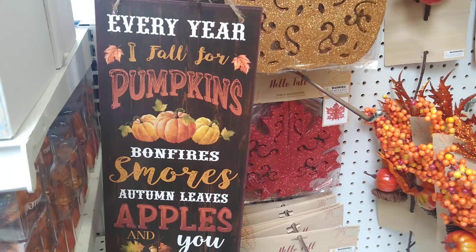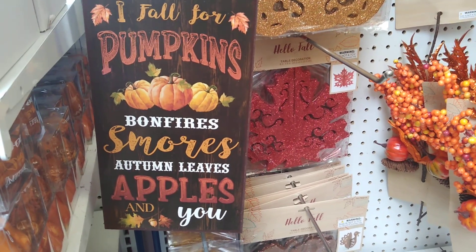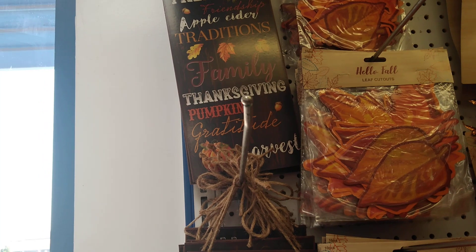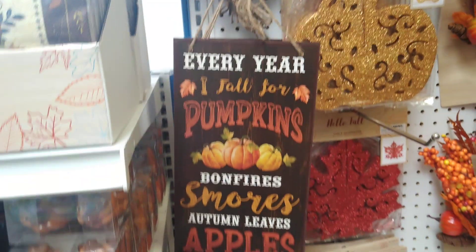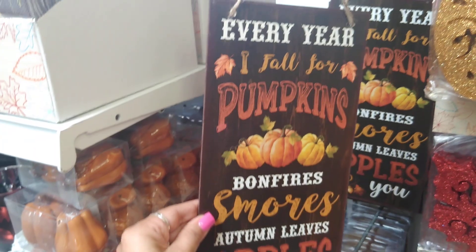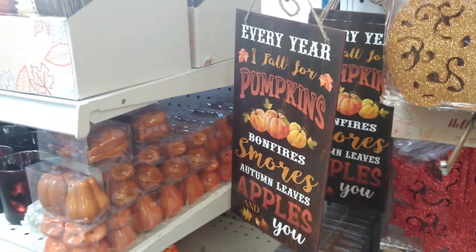Something else I really liked — there's a sign that says 'Every year I fall for pumpkins, bonfires, s'mores, autumn leaves, apples,' and it's so cute. They also have one that says 'Fall — friendship, apple cider, traditions, family, thanksgiving, pumpkins, gratitude, harvest.' This is giving me Hobby Lobby vibes — they have a very similar sign — and it's only 99 cents. These are going pretty quickly.